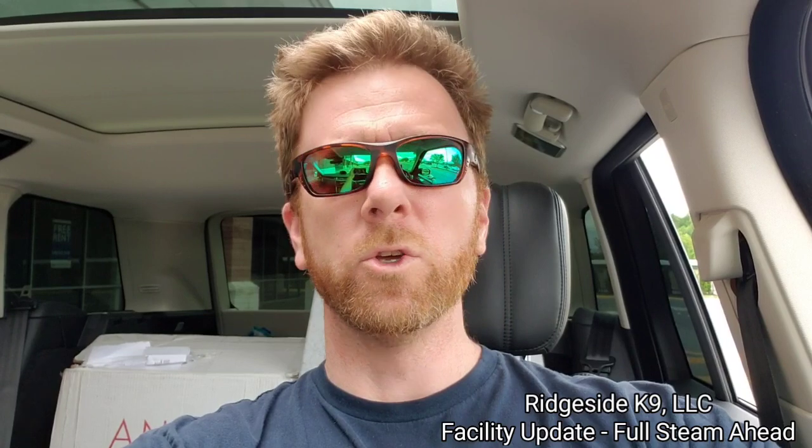I think any small business owner who started the way I did could relate to what I'm about to say. A lot of people forget — Ridgeside Canine was very busy before it was ever Ridgeside Canine. When it was a hobby, when it was a passion, when it was just videos on YouTube almost seven years ago, just having fun. It wasn't even Ridgeside Canine — it was just messing around. Then that passion becomes the hobby, the hobby becomes the side hustle.